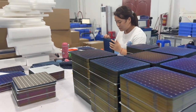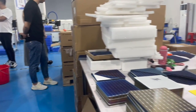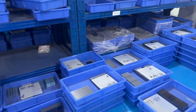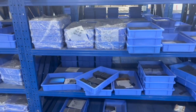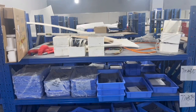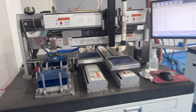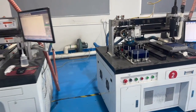This is the process of making panels. Here you can see the solar panel manufacturing process.